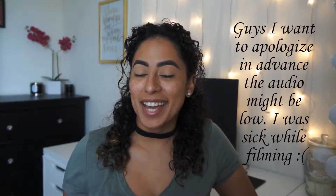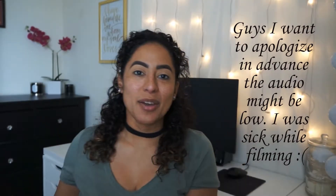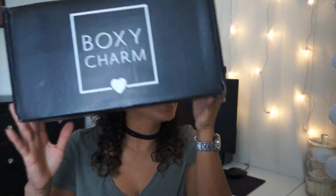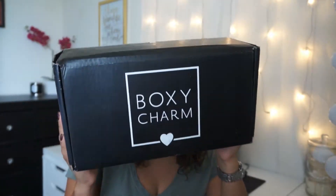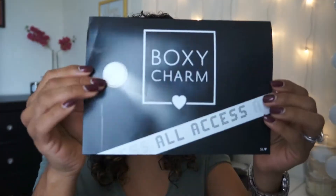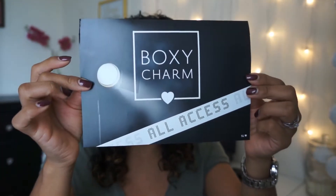Hello everyone and welcome back to my channel. I'm ExquisiteBeautyMUA and my name is Jen. Today we are going to be reviewing our Boxy Luxe looks for the month of September. Do you guys see the size of this box? It's insane! I already took everything out so that's why it's easy to move. The theme for this month is BoxyCharm's All Access, and I'll go through what the products are and what they retail for.